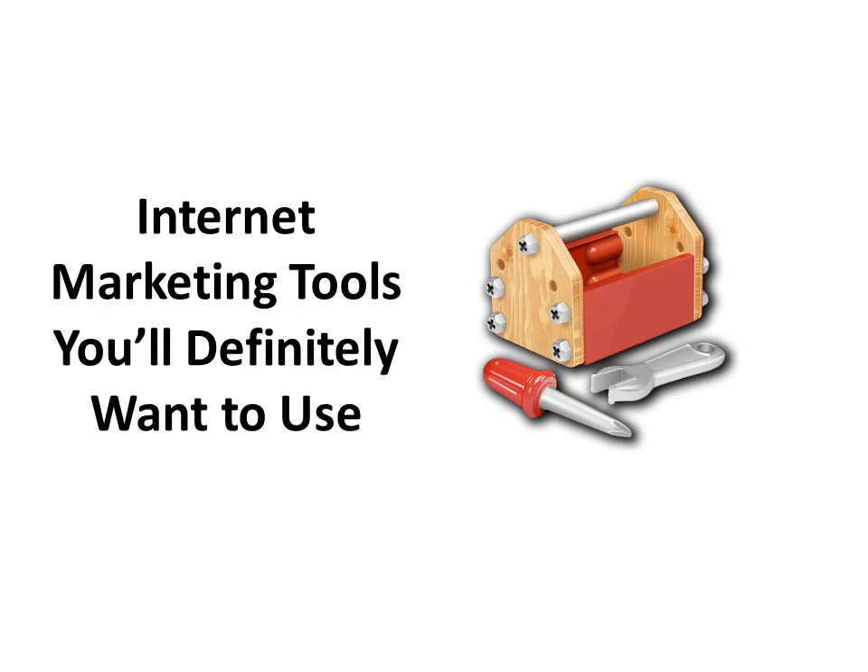If you're making money online, then there are some tools out there, most of which are free and simple to use, and can really help you a long way in your journey to get more visitors and subscribers from your website. SqueezePager.